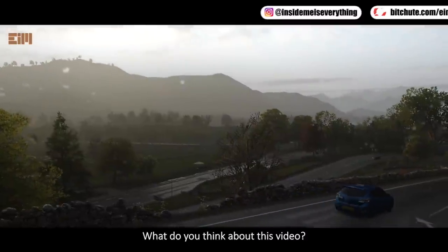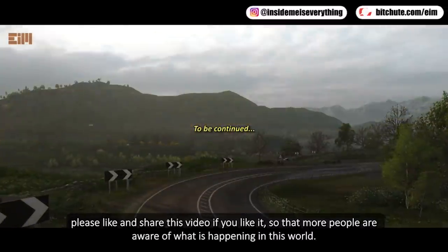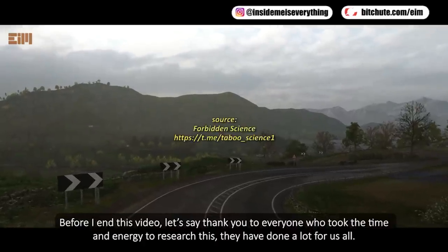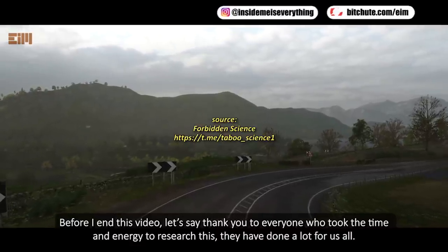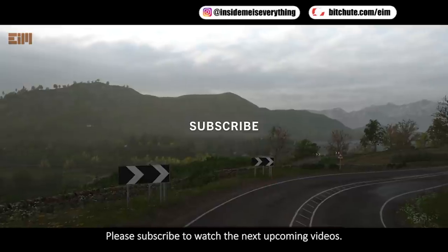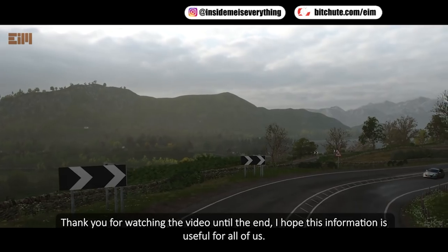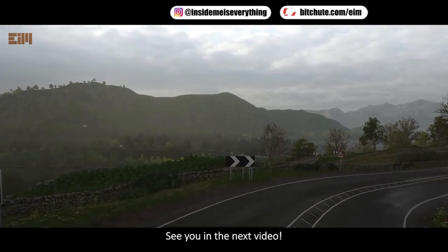What do you think about this video? Please like and share this video so that more people are aware of what is happening in this world. Let's say thank you to everyone who took the time and energy to research this — they have done a lot for us all. Please subscribe to watch the next upcoming videos. Thank you for watching the video until the end. I hope this information is useful for all of us. See you in the next video.